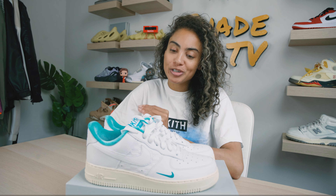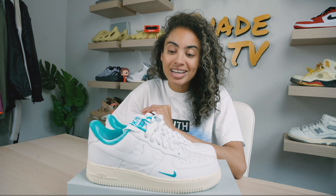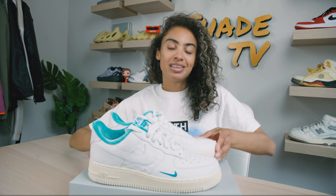Welcome back to another episode of Shade TV. My name is Marissa Hill and today we're going to be talking about a Kith Hawaii exclusive sneaker that I was fortunate enough to get on a restock. This is the Air Force One Kith Hawaii collab. Let's take a quick sneak peek.